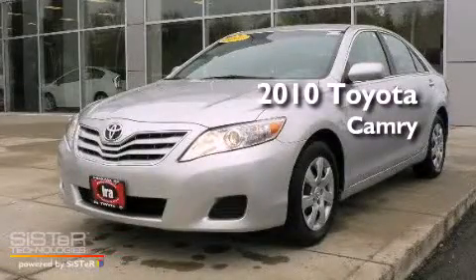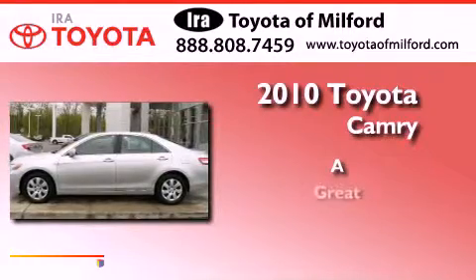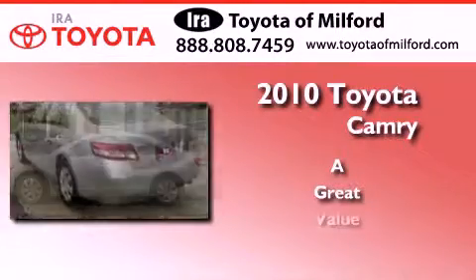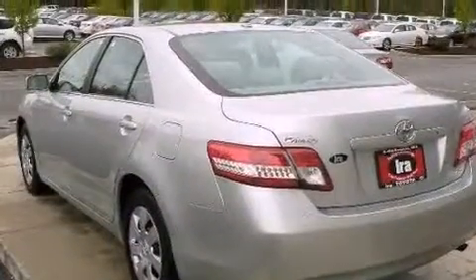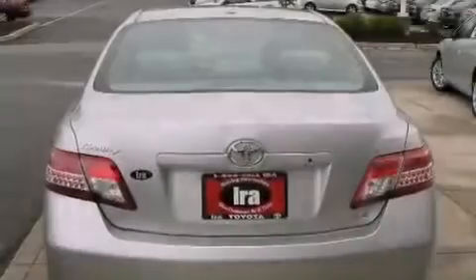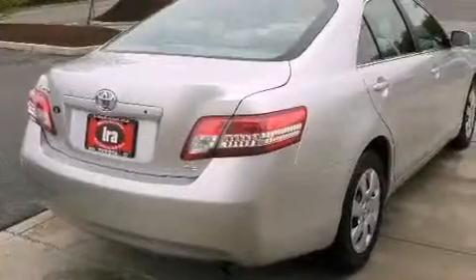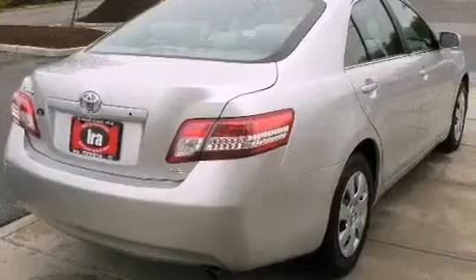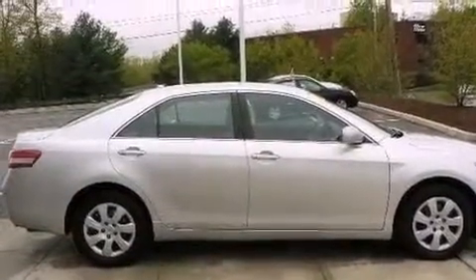This is a 2010 Toyota Camry. Features include a low tire pressure indicator, air conditioning, cruise control, a CD player, a leather interior, a traction control system, halogen headlights, an anti-lock braking system, and full power accessories.